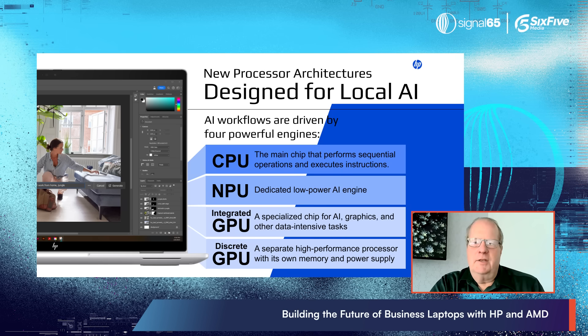Integrated GPUs are specialized chips integrated into the CPU that perform parallel computations for AI, graphics, and other data-intensive tasks. They provide the power to process AI workflows but consume more energy. And then finally, discrete GPUs are separate devices with their own memory and power supply. These can greatly increase AI processing power, typically used in workstations and servers for AI tool development — used by developers building AI applications. The discrete GPU offers the most performance and flexibility since it doesn't share any resources with the CPU, but it's a very power-hungry device.